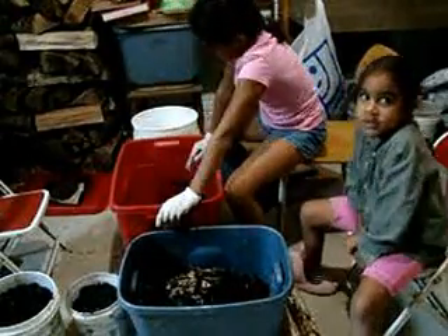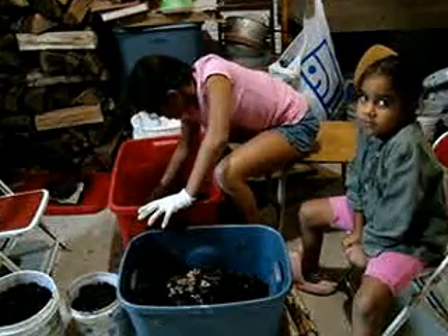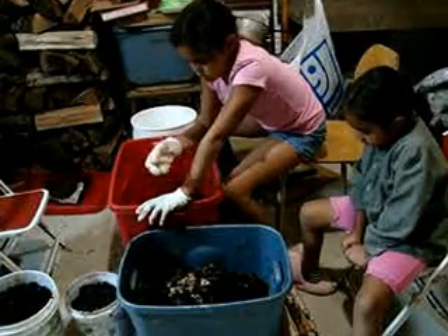Hi, I am Lark from LarksPerennials.com and I'm going to do an update on my worm farm. It's going to be pretty short, but I wanted to show you how much worm castings or worm poop we're getting.